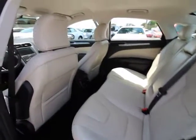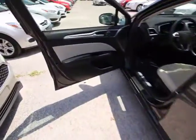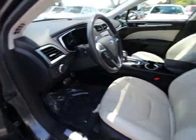Leather-wrapped steering wheel, power steering, adjustable steering wheel, cruise control, auto-dimming rear-view mirror, floor mats, keyless start, aluminum wheels, four-wheel disc brakes, climate control.